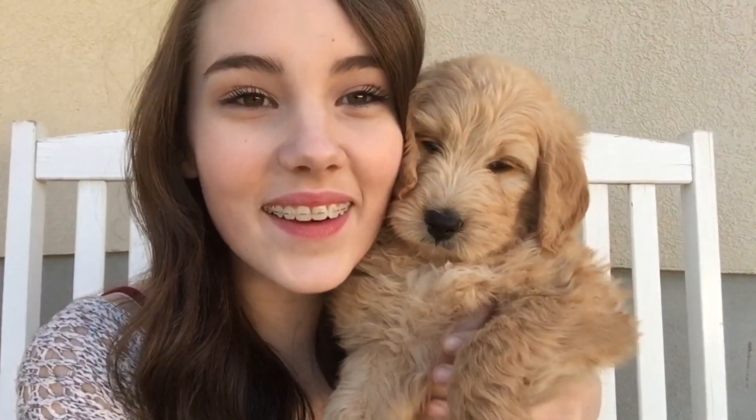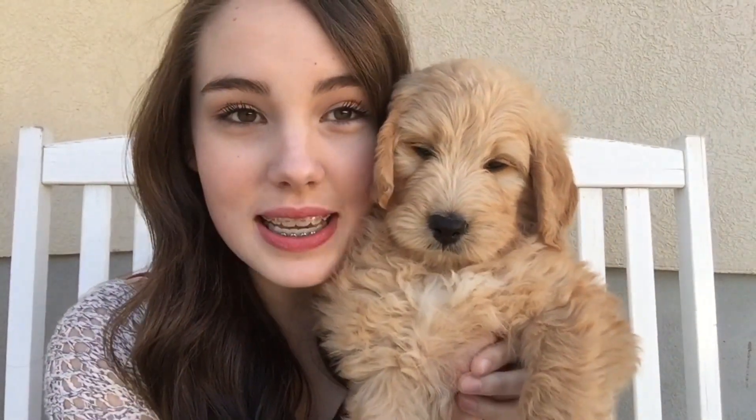I have to introduce a new member to my family and this YouTube family. This is my new dog. Her name is Mitchie, yes, she's a girl. She's like, I don't want to look. She is a golden doodle. So this video is pretty simple but it's also super fun. Without further ado, let's get started.